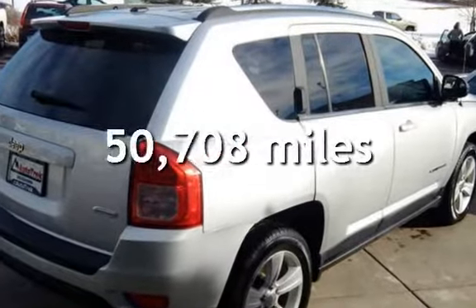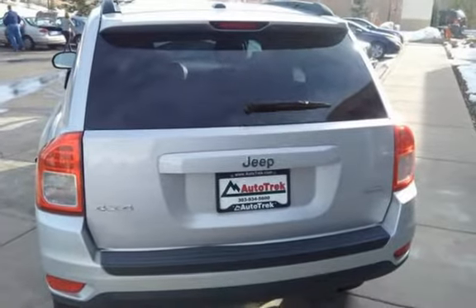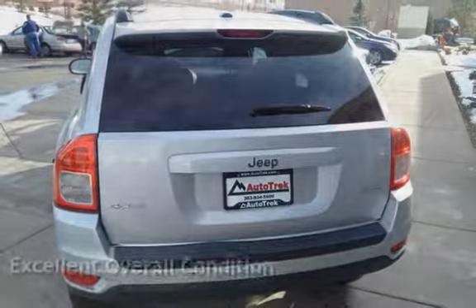This Jeep has less than 51,000 miles on the odometer. This vehicle is in excellent overall condition.